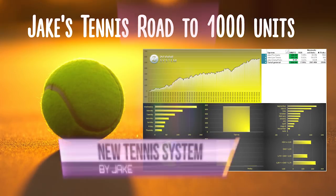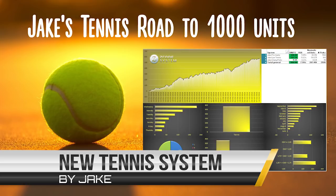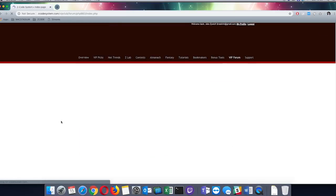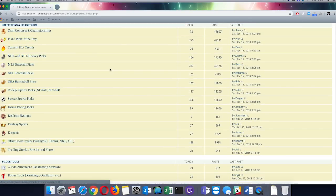Hey guys, this is Jake from Zcode and today I want to talk to you about the new tennis systems for 2019. You can find the systems in the VIP forum area — I have posted them inside other sports picks.